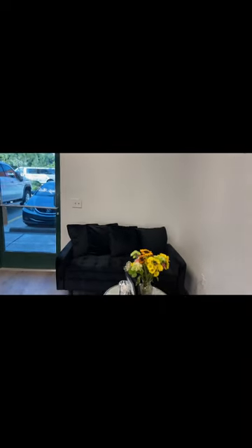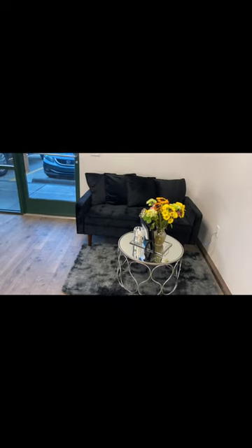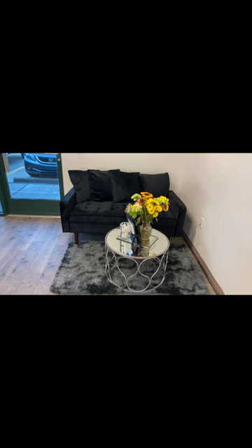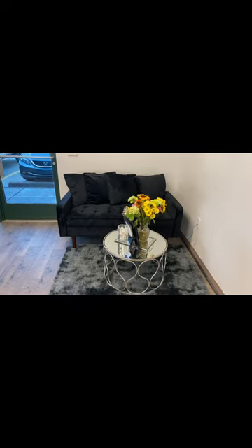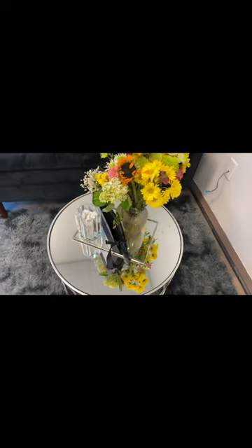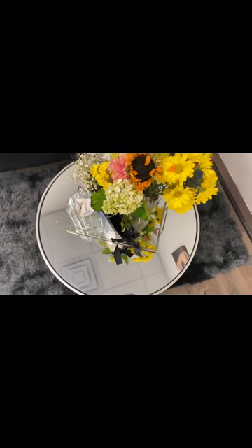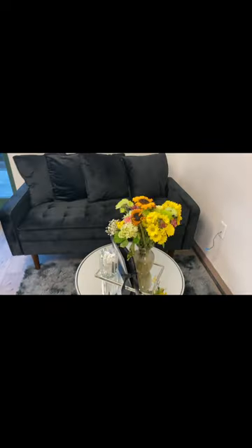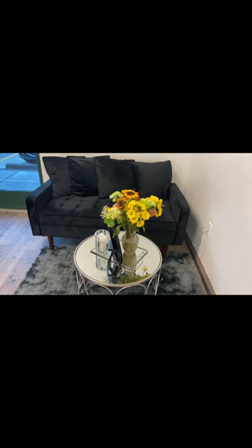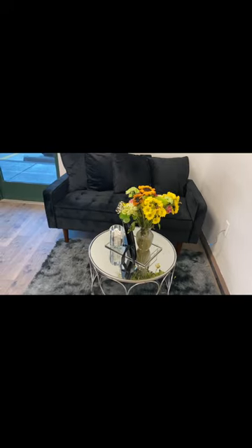And then turning around, this is our waiting area. I got this couch from Wayfair, the rug from Amazon, the table from Ross, and the little tray stand also from Ross. This table is so cute — it's mirrored, and the tray stand is mirrored too. I try to always keep flowers in here because I feel like it just gives it a better mood and adds color to the room.